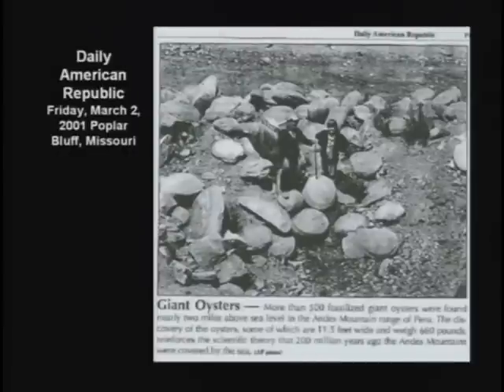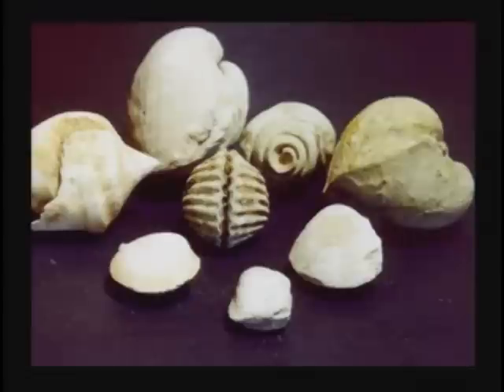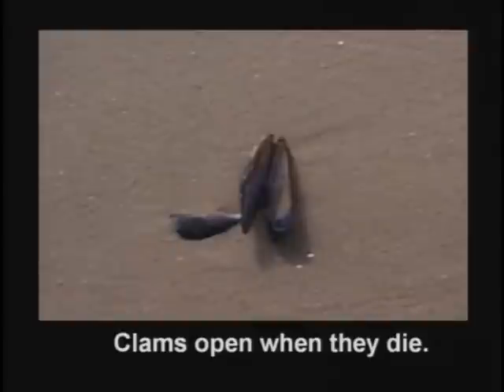These clams are interesting — I've got some on the table down here. They're petrified clams in the closed position. Now think about it for a minute. When a clam dies, it opens. The muscle inside relaxes, the ligaments on the outside pull the shell open almost instantly. When a clam dies, it opens up. How would you get bazillions of petrified clams in the closed position on top of mountains all over the world?